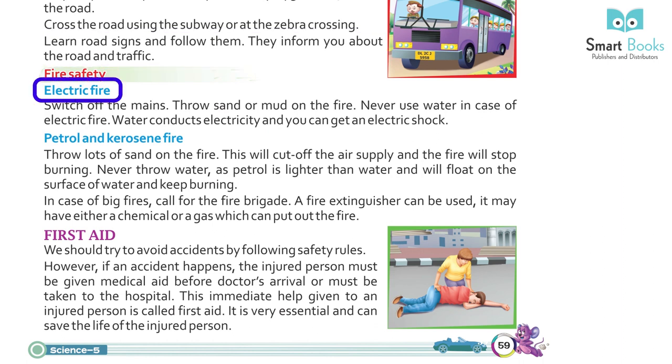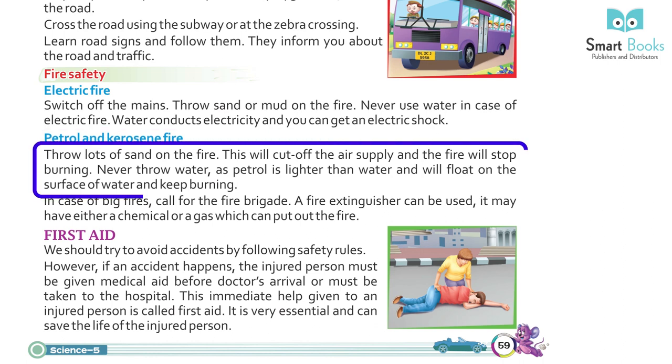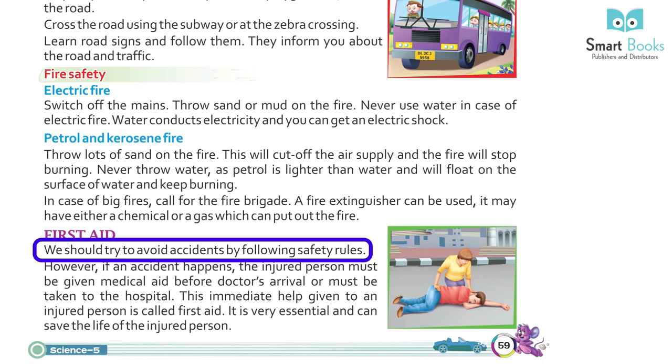Fire Safety — Electric Fire: switch off the mains. Throw sand or mud on the fire. Never use water in case of electric fire, as water conducts electricity and you can get an electric shock. Petrol and kerosene fire: throw lots of sand on the fire to cut off the air supply and the fire will stop burning. Never throw water, as petrol is lighter than water and will float on the surface and keep burning. In case of big fires, call the fire brigade. A fire extinguisher can be used — it contains a chemical or gas that puts out the fire.